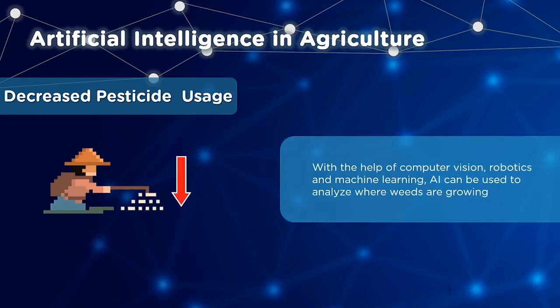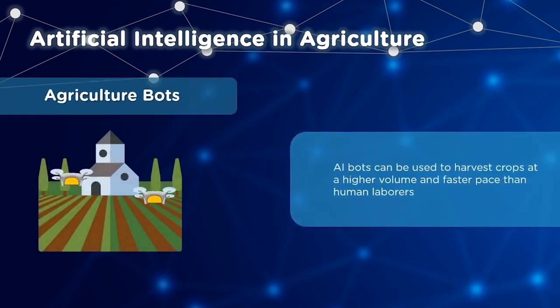AI helps decrease pesticide usage using technology like computer vision, robotics, and machine learning. Using this technology, it can be determined where weeds are grown, so herbicides can be sprayed only where the weeds are, limiting herbicide usage. AI also helps with agriculture bots that can reduce human labor by harvesting crops at a faster rate and higher volume.